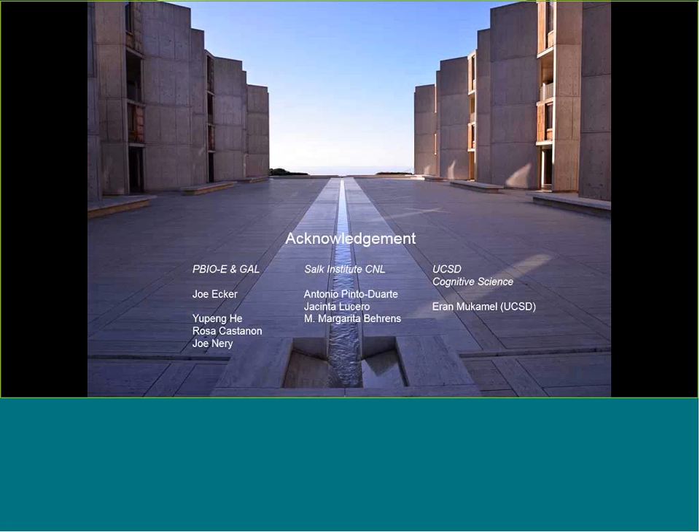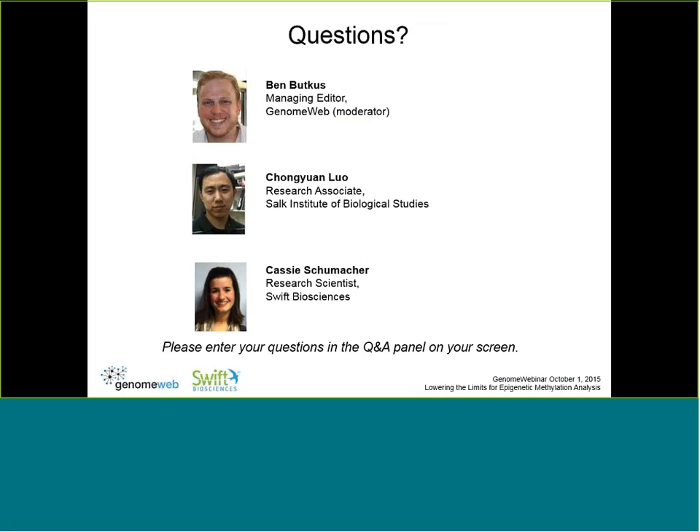That's everything I have to say. Thank you. We'd like to thank both of our panelists, Cassie Shoemaker and Chong Yan Lo, and we will now enter the Q&A portion of the webinar. First question: what is the recommended input sample range for your MethylSeq kit?